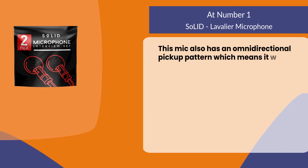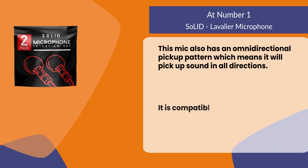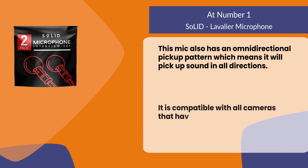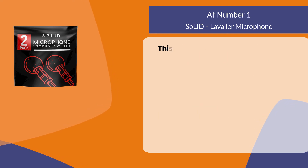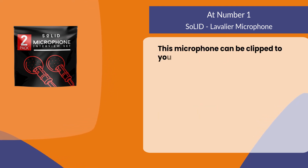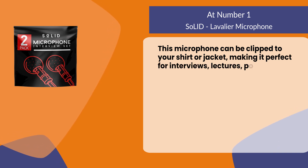This mic also has an omnidirectional pickup pattern, which means it will pick up sound in all directions. It is compatible with all cameras that have a 3.5 millimeter audio jack input. This microphone can be clipped to your shirt or jacket, making it perfect for interviews, lectures, podcasts, and more.